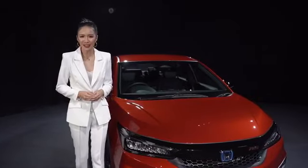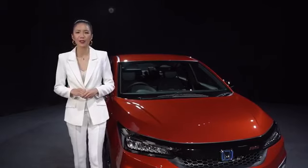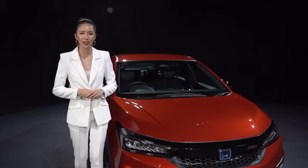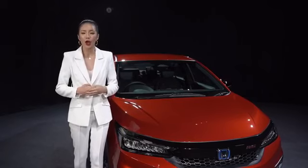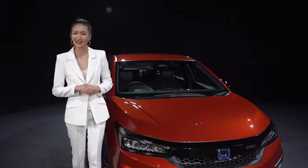There you have it, the game-changing fifth-generation Honda City. Thank you for joining me to witness the unveiling of the unstoppable fifth-generation Honda City. Stay tuned to Honda Malaysia's website, Facebook, and Instagram pages for more info and updates on this game-changing ride. See ya!